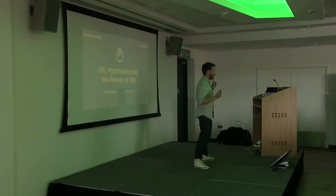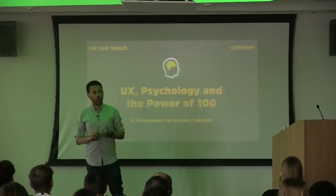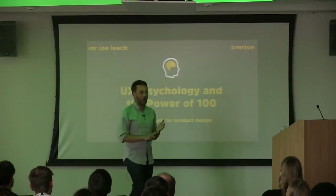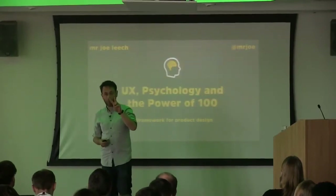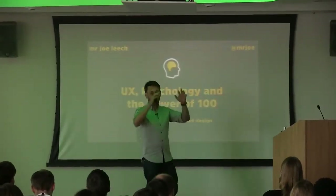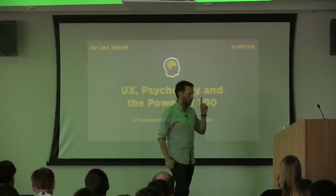So today I'm going to talk to you about a framework for product design around psychology — to help you use psychology to build better digital products, websites, and apps. We'll talk about a couple of strategies to evaluate a website, and two ways to design a website: one based around interaction design, the details, and one around the user experience — taking a big step back and asking, what are we trying to achieve here?